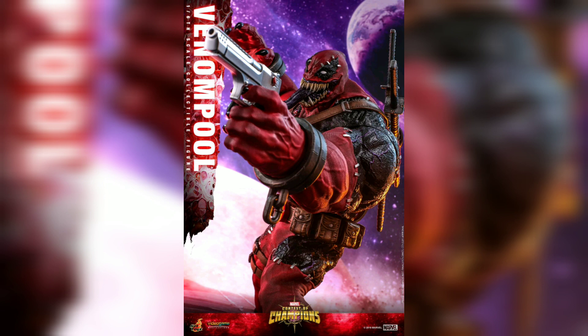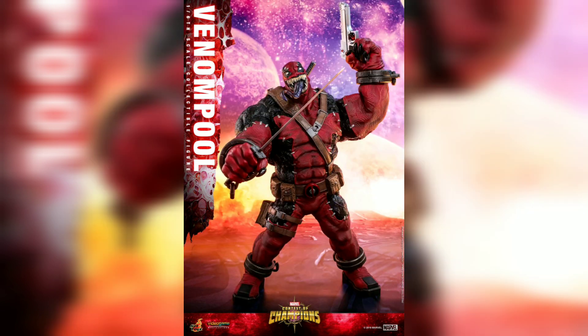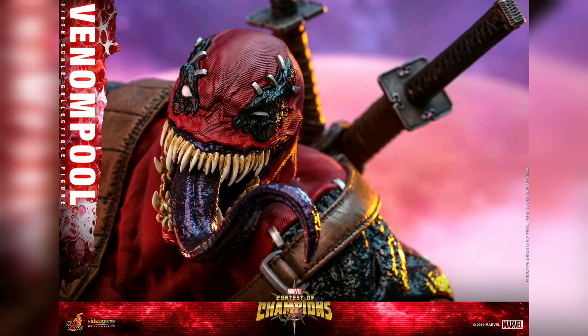Hot Toys — what? It released. I didn't think this big hunk of chunk would release. I mean, yeah, it's Hulk-sized probably.